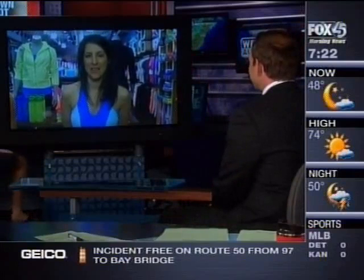Right here at Harbor East Shops, they're hosting a fashion show and Stacey Simmons from Lululemon Athletica is joining us for this morning's Hometown Hot Spot. Good morning, Stacey. How are you?